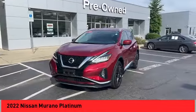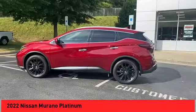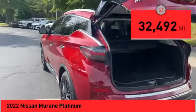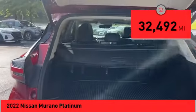Great fuel economy and a powerful V6 engine combined to deliver a refined driving experience. This vehicle has less than 35,000 miles. Here are some of this vehicle's great options.